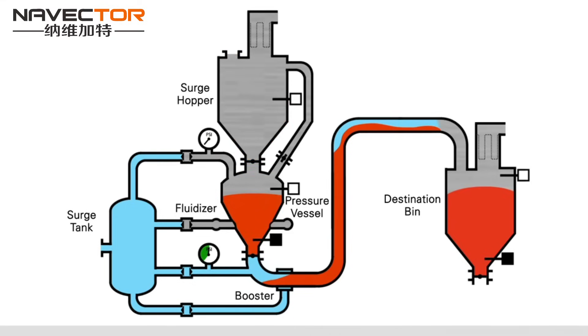Once the product feed stops, the system is ready to be emptied. The inlet valve, vent valve, and discharge valve are closed. The pressure vessel is pressurized to a high pressure. The discharge valve is open. Compressed air continues into the top of the pressure vessel, fluidizers, and boosters to convey the remaining product through the system.